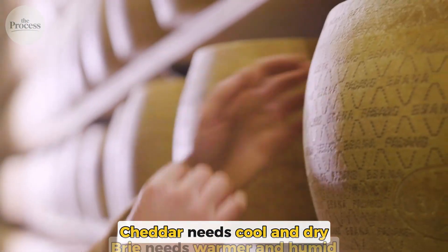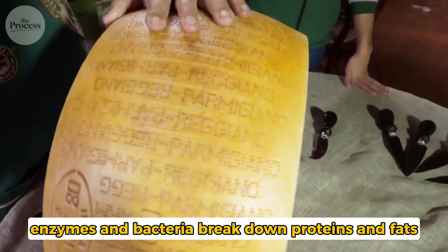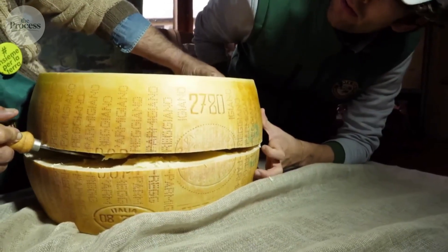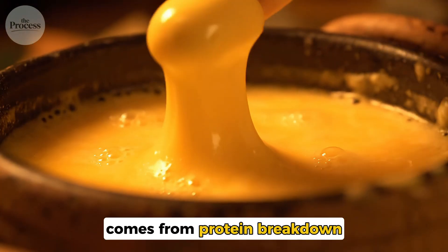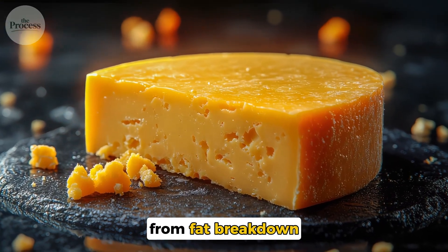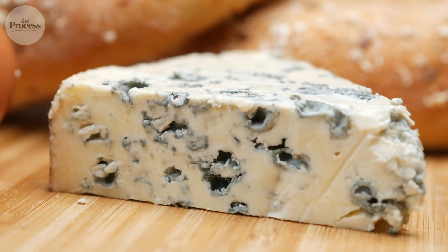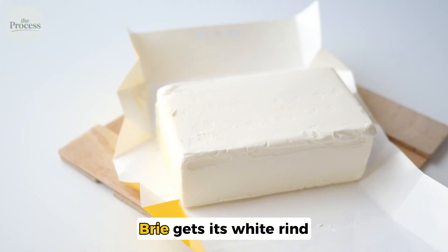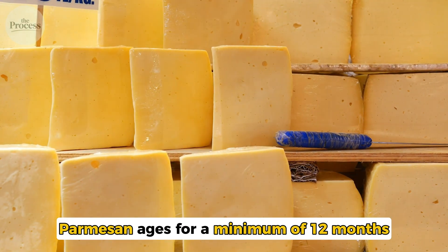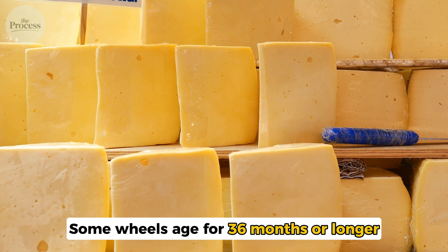Cheddar needs cool and dry. Brie needs warmer and humid. As the cheese ages, enzymes and bacteria break down proteins and fats, creating new flavor compounds. Sharpness in cheddar comes from protein breakdown. Nutty sweetness in gruyere comes from fat breakdown. Blue cheese gets its streaks from Penicillium roqueforti, a mold that grows in air pockets. Brie gets its white rind from Penicillium camemberti on the surface. Parmesan ages for a minimum of 12 months — some wheels age for 36 months or longer.